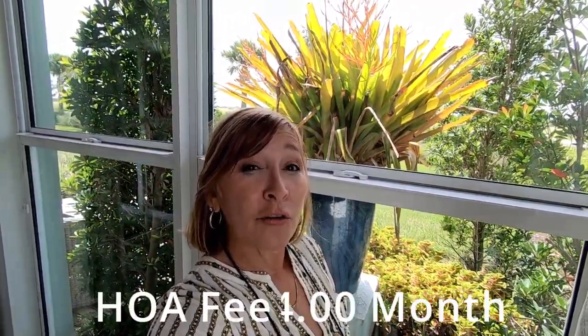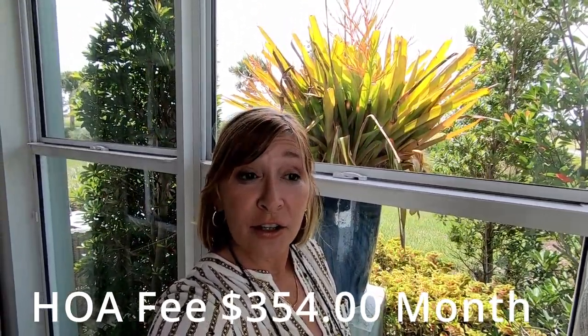The Valencia Cay Homeowners Association fee is pretty reasonable at $354. It includes all of your exterior maintenance of the home, lawn maintenance, tree cutting, fertilization, and all common area maintenance. There is a huge amount of recreational facilities here in this community, and all of that is maintained with that $354 monthly fee. The homes also have security systems that include monitoring. The community is gated and will have 24-hour manned security — also included in the $354 monthly HOA fee. There's a tremendous amount of value included in their fee.